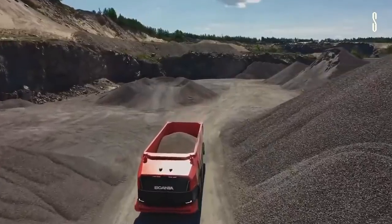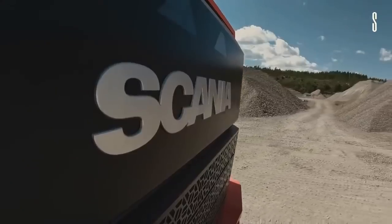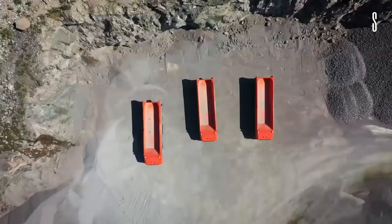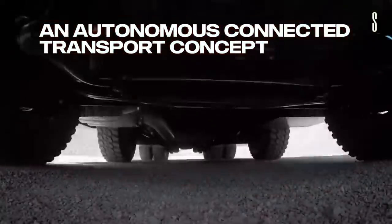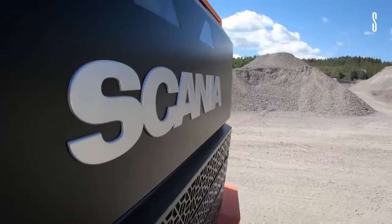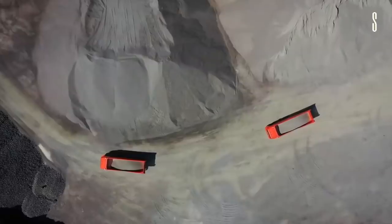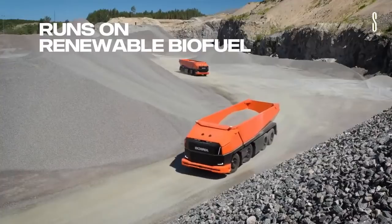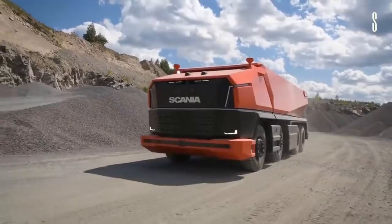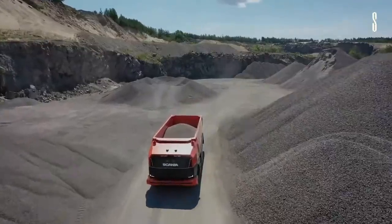A logistics team tells the vehicle what to do and how to perform in locations such as mines. The Scania AXL has a combustion engine that powers the truck — an example of combining traditional with new technology. It is powered by renewable biofuel, which is a big advantage. The powerful and robust design features are well suited for mining and construction areas, and replacing the traditional cab is an amazing new intelligent front module.